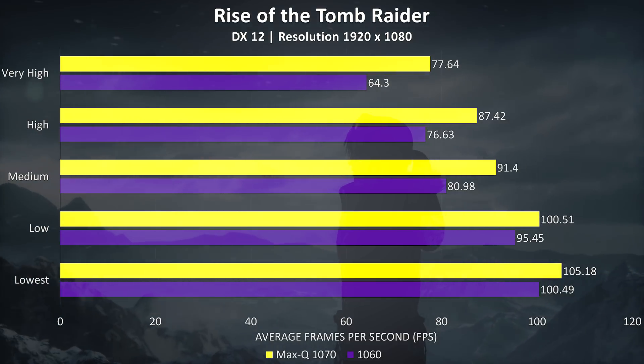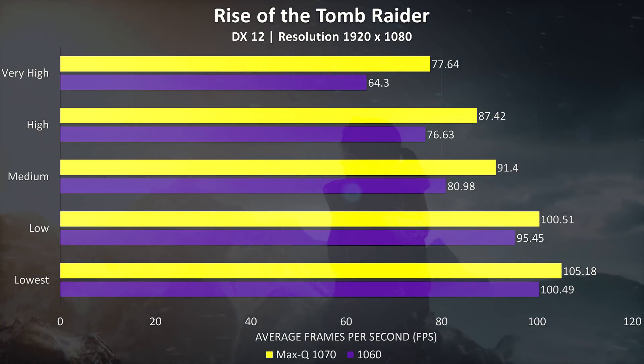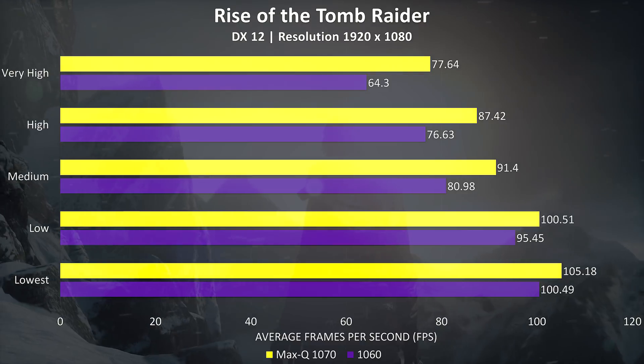The differences between the two are much larger at higher settings, with the Max-Q 1070 performing around 20% better than the 1060 at max settings, but just 5% better at minimum settings.